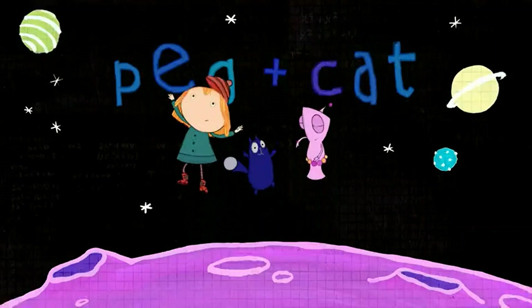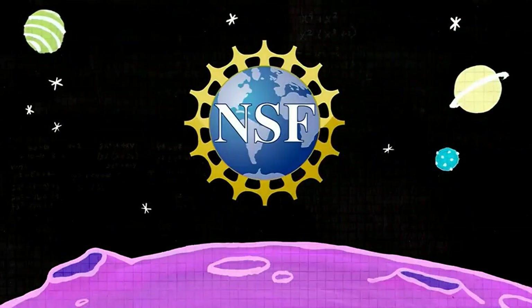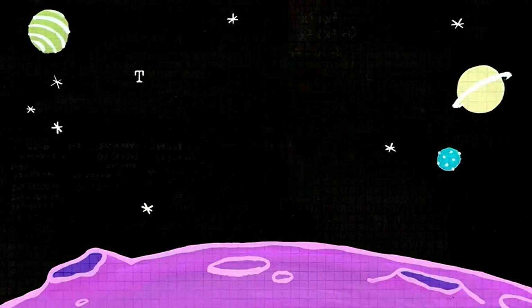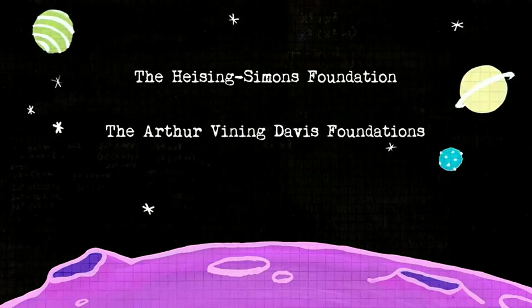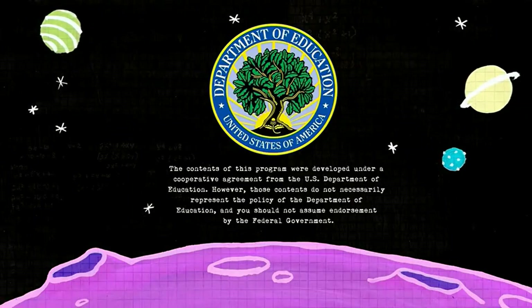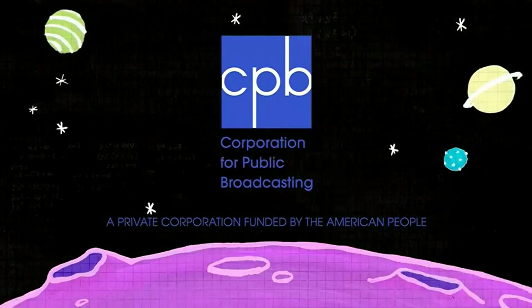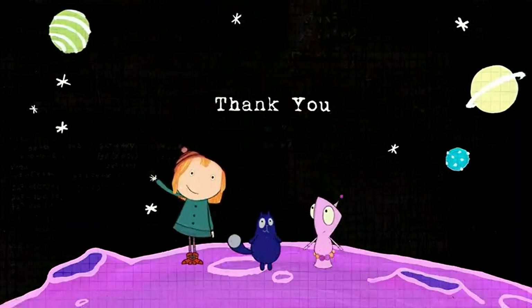Peg Plus Cat is made possible in part by the National Science Foundation, where discoveries begin. And by the Huizing Simons Foundation, the Arthur Vining Davis Foundations, and the Grable Foundation. And by a cooperative agreement with the U.S. Department of Education, the Corporation for Public Broadcasting's Ready to Learn grant, and by viewers like you. Thank you!